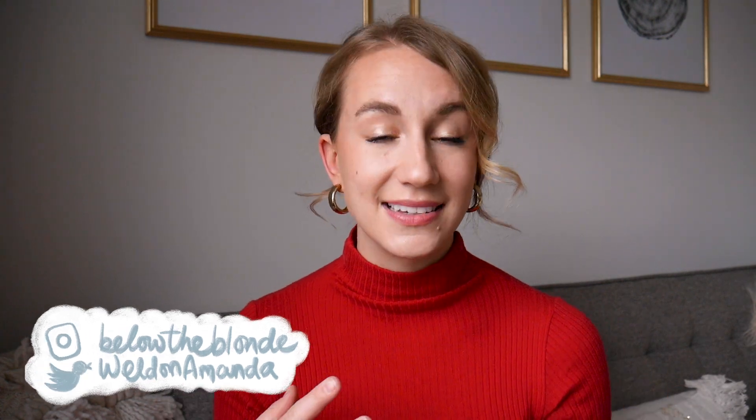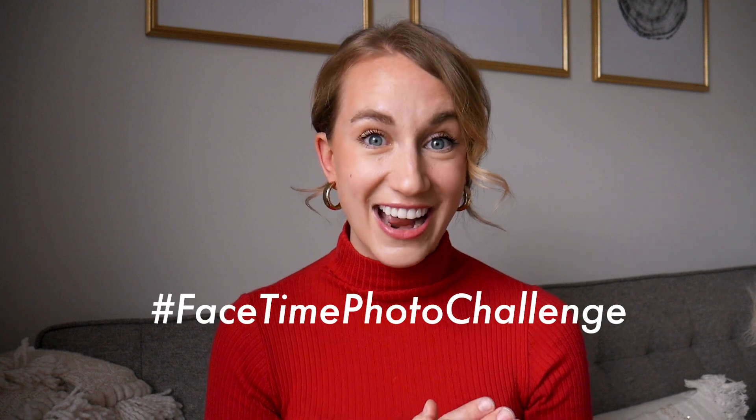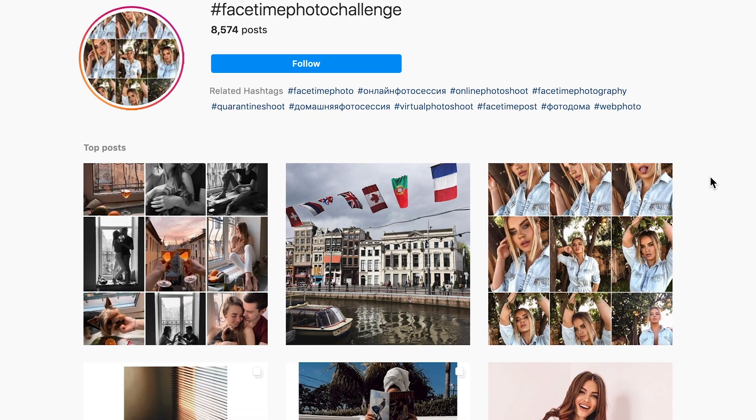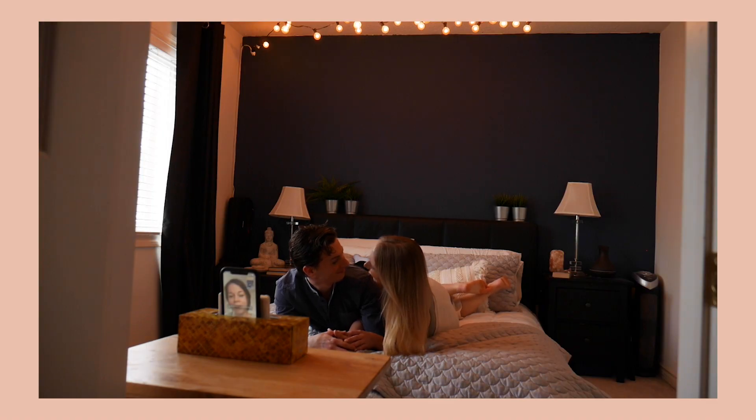We've all been trying to figure out how to take better photos at home, but what about downgrading the quality, upgrading the memory, and upgrading the fun as well? Today we're talking about the FaceTime photo challenge on Instagram. Let me take it one more time — the FaceTime photo challenge on Instagram — and I'm going to show you exactly how to host your own FaceTime photo shoot.